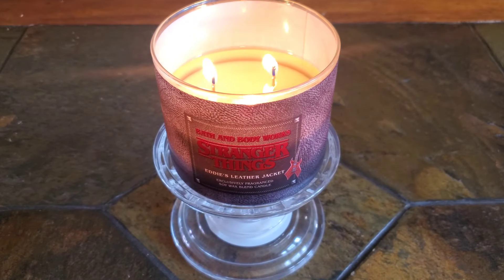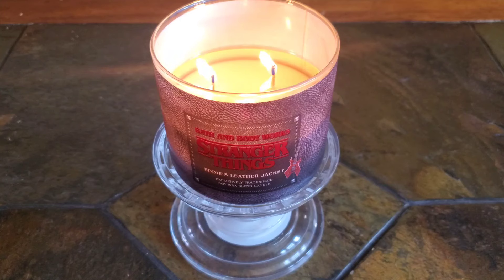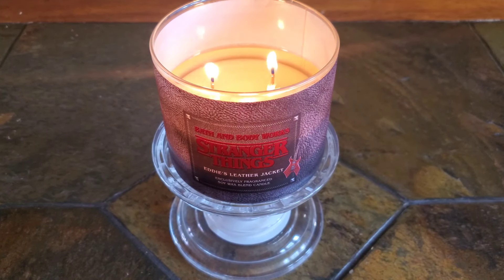Hey guys, welcome back to the channel and if you are new, welcome. Today I want to share my post-burn review of Eddie's Leather Jacket with you all.